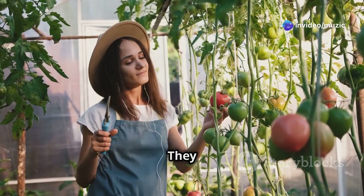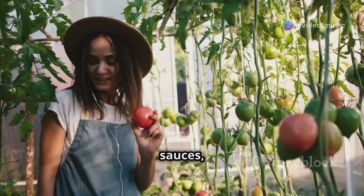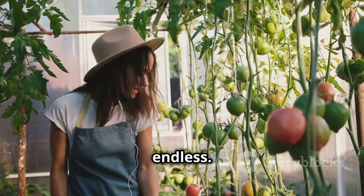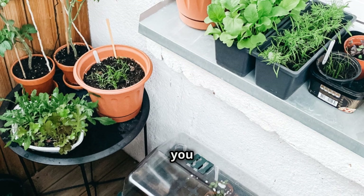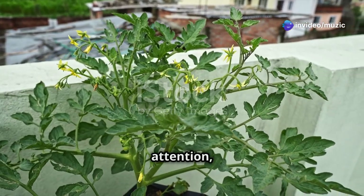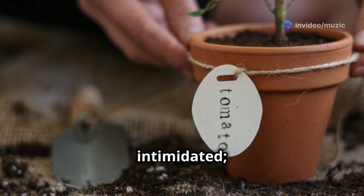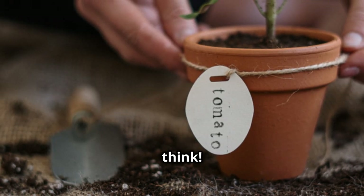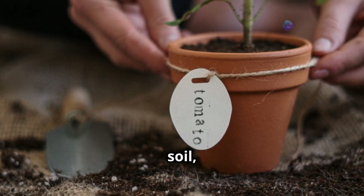Growing your own food is incredibly rewarding, and tomatoes are a fantastic place to start. They are versatile, delicious, and can be grown in a variety of settings — from salads to sauces, the possibilities are endless. Even if you have a tiny balcony or just a sunny windowsill, you can experience the joy of homegrown tomatoes. Don't be intimidated — it's easier than you think.